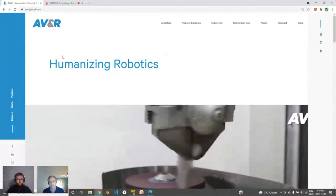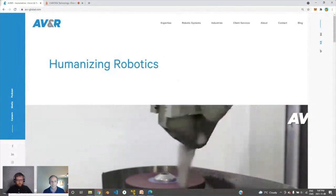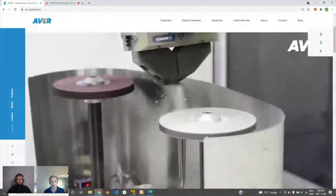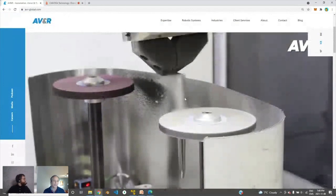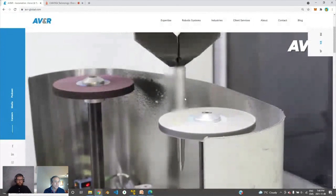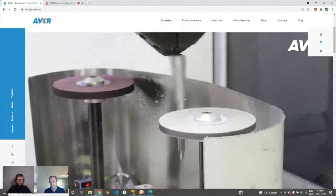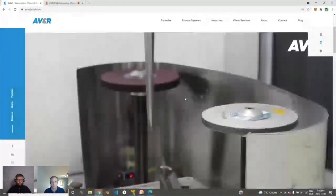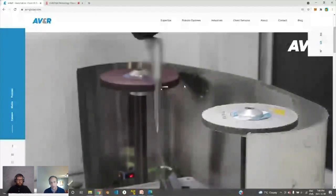I'll tell you a little bit about what AVNR does. Our mission is humanizing robotics — really making robotics easy. We live in the manufacturing space. You can see here a robot polishing a hip stem orthopedic implant. We spend a lot of time with critical parts and customers trying to find good people in their manufacturing environments. We take those tough processes and automate them. We've got two technology verticals: robotic finishing, and the other is visual surface inspection.